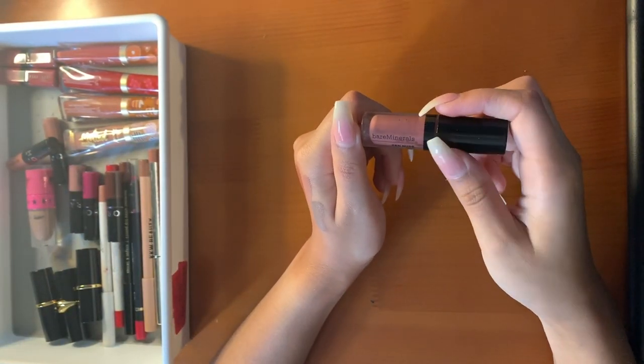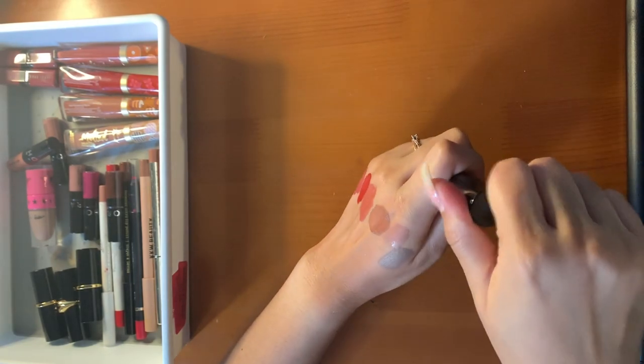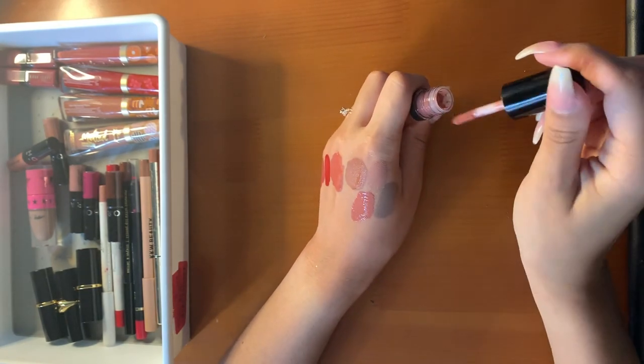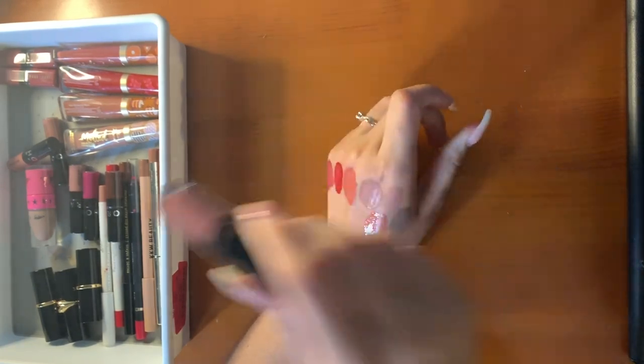Then I have this mini Bare Minerals Gen Nude gloss in Darling — it's pretty thick but a super pretty color. I love the color and the formula is great, so I have that.